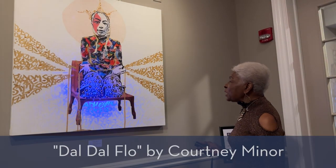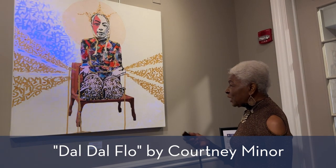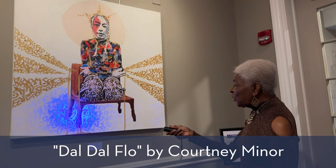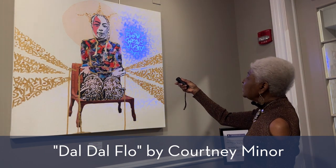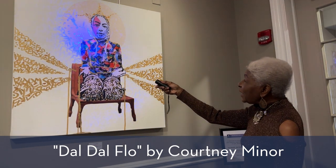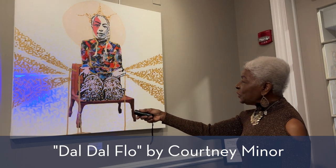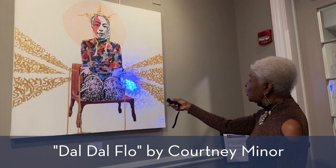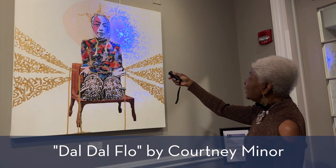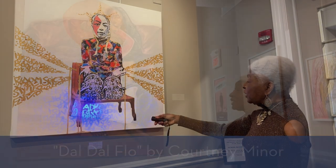Here we have a piece by Courtney Minor. It is a very contemporary piece. Using the black light, you can see the graffiti or the different designs that you cannot see without the black light. We had no idea when we juried this that this was an additional element, but this definitely is a most contemporary transitional use of painting.